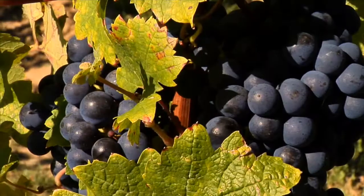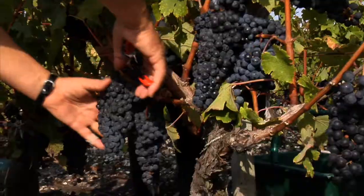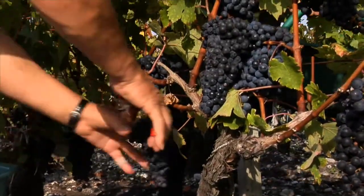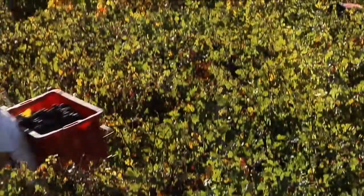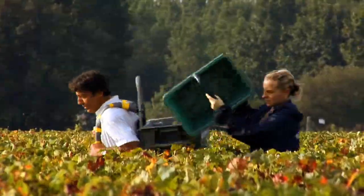September ist die Zeit der Weinlese, der Höhepunkt des Weinjahres, wenn endlich die Arbeit eines ganzen Jahres belohnt wird. Die Lesehelfer schneiden jede Traube einzeln ab und füllen ihre Körbe, die dann in eine Traubenbütte geleert werden.